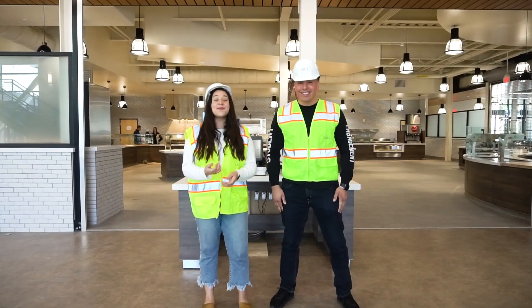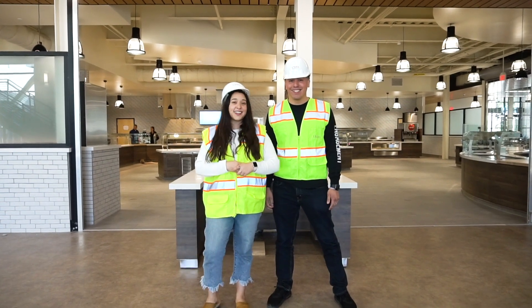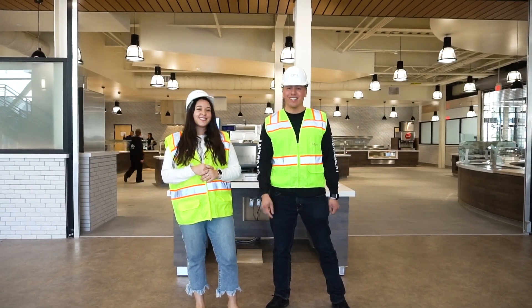We can't wait for everyone to experience the new café. It's a new process and we're all going to be learning together, but I'm pretty sure we're going to get the hang of it. According to current plans, our first meal will be here on Tuesday, February 11th — hope to see you there!